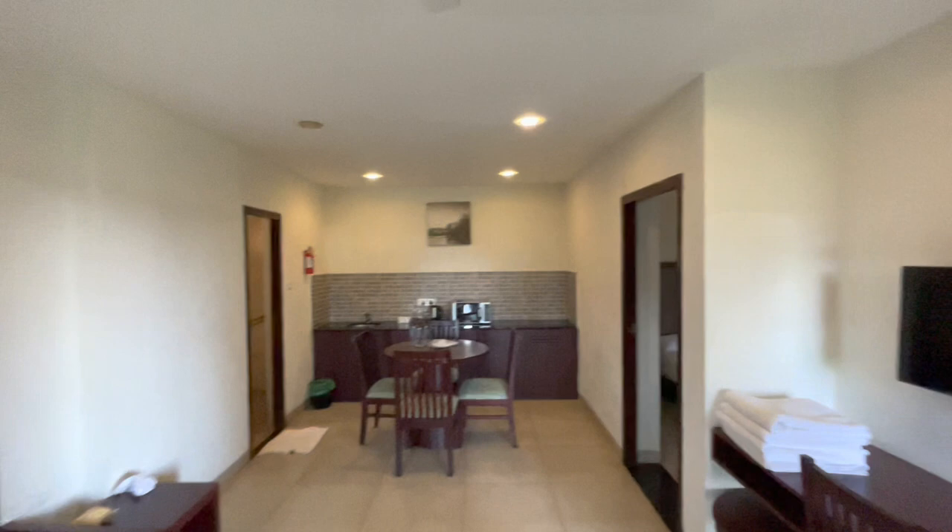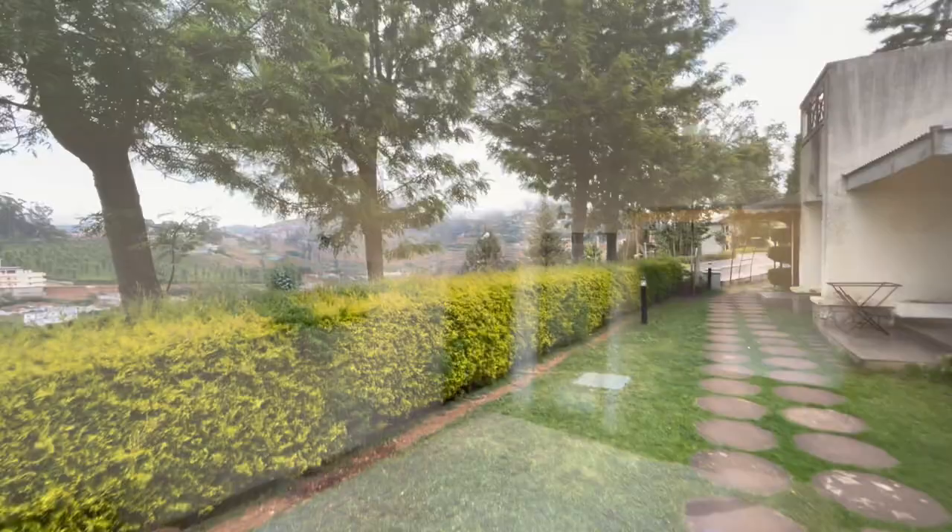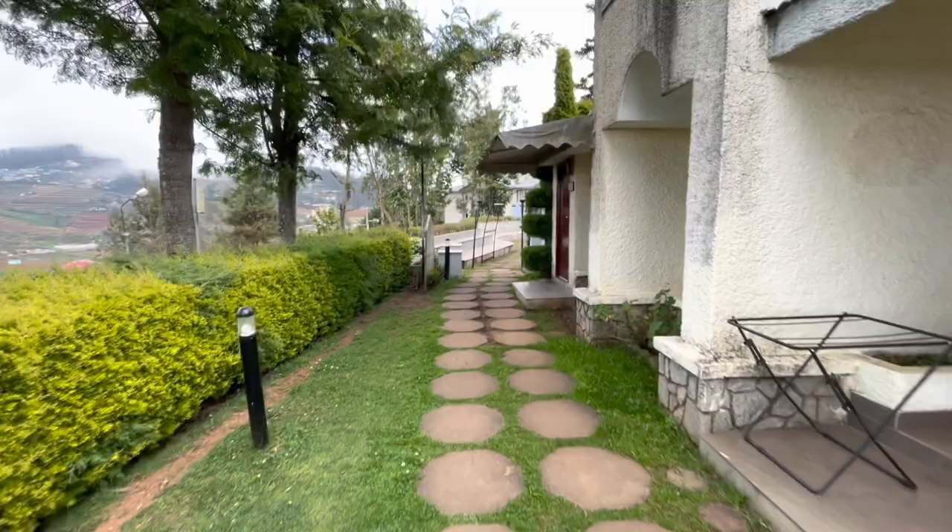So this was the tour of the suite we got in Sterling Ooty. If you liked this video, for more Sterling reviews you can subscribe to the channel and like this video. Now we are going away from our room towards the holiday activities, or the discoveries room.